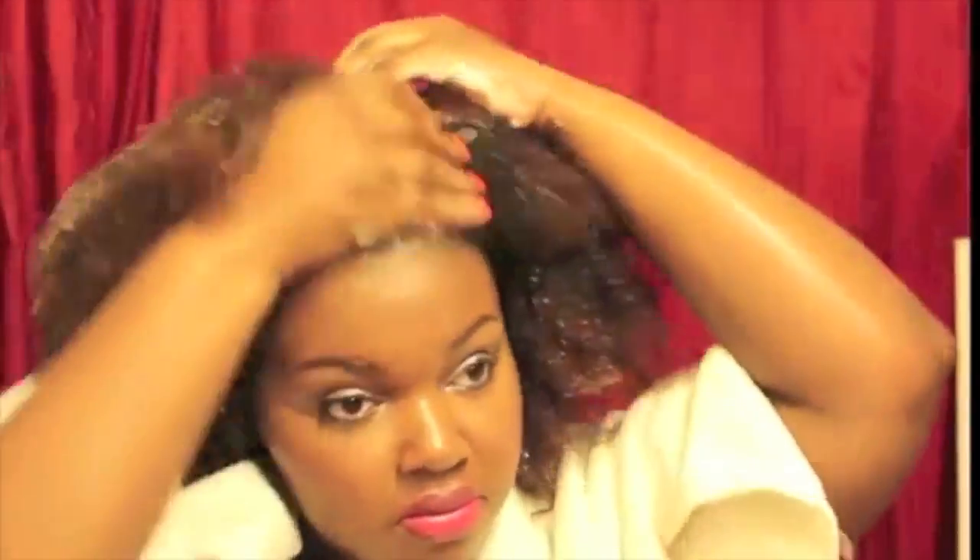This is what my hair looked like once it was straightened. As you can see, it's clearly not bone straight, but this was the first time I ever had my hair straightened since being natural, so it looked fine to me and I was very happy with it.